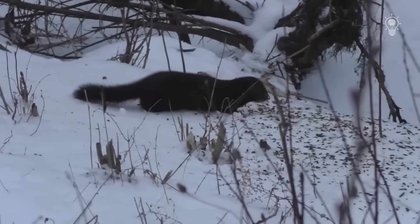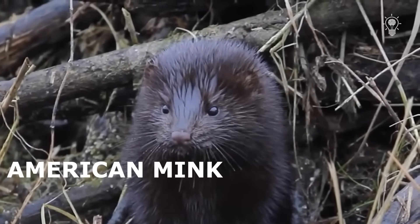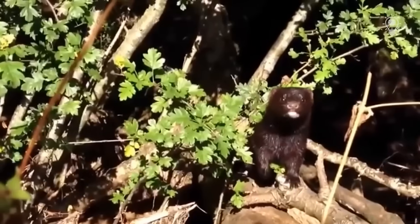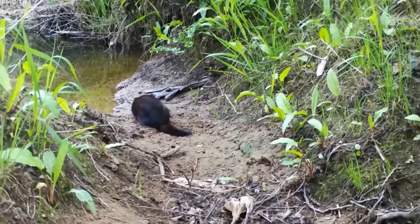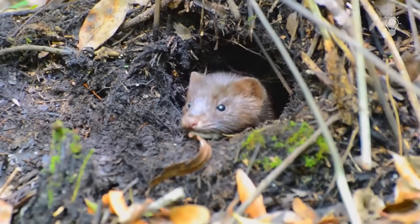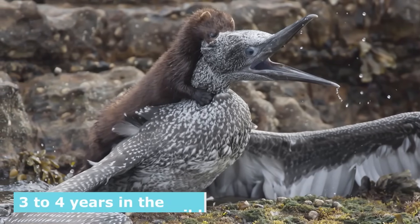You're about to hear about one of the most devastating escapes in history, and it wasn't from a prison. American mink — those sleek, dark-furred mammals prized by the fur industry — have turned Europe into their hunting ground after escaping from fur farms. These aren't just cute, fluffy animals; they're killing machines. Mink are opportunistic predators that will eat anything: birds, eggs, fish, small mammals, and even pet food.